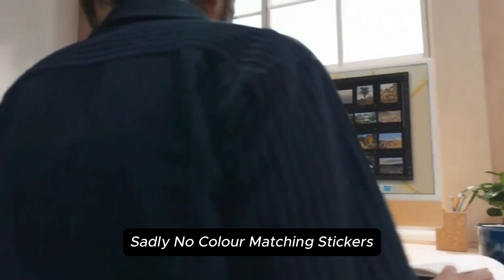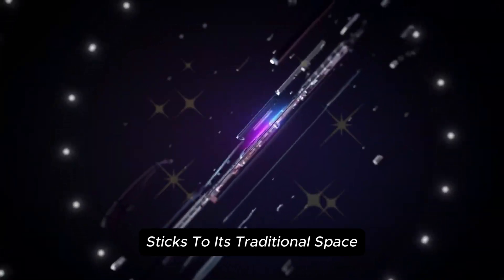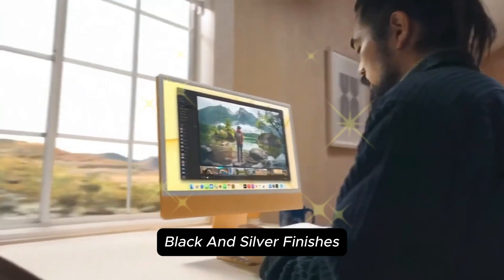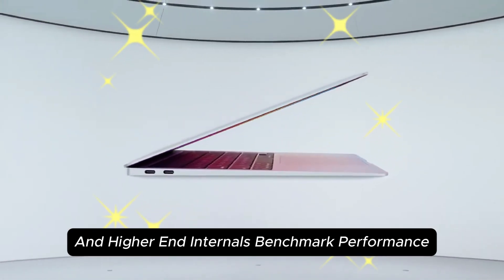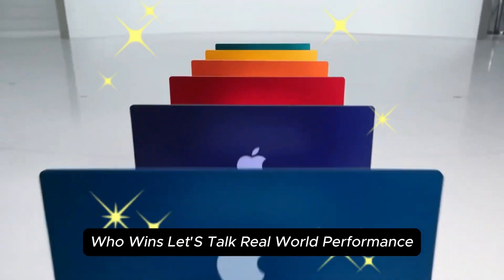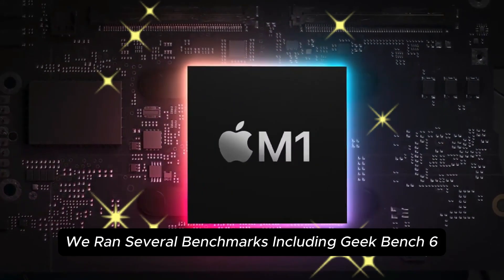Sadly, no color-matching stickers. The MacBook Pro M4, on the other hand, sticks to its traditional space black and silver finishes, but packs a more powerful cooling system and higher-end internals.